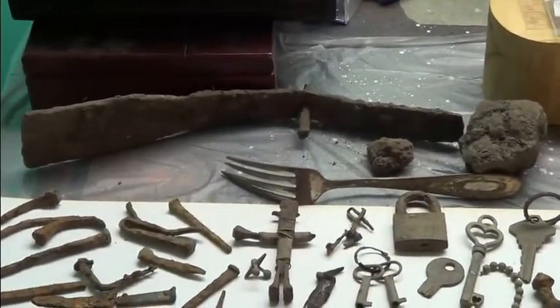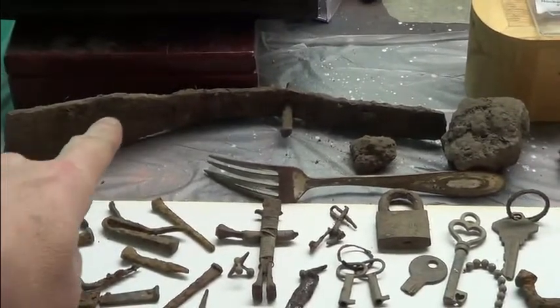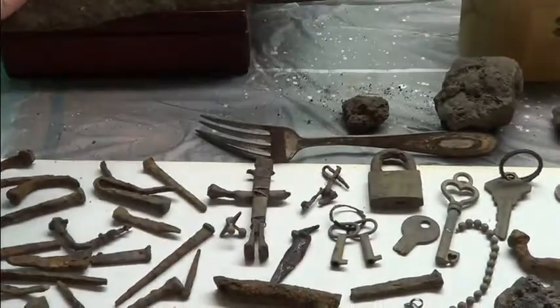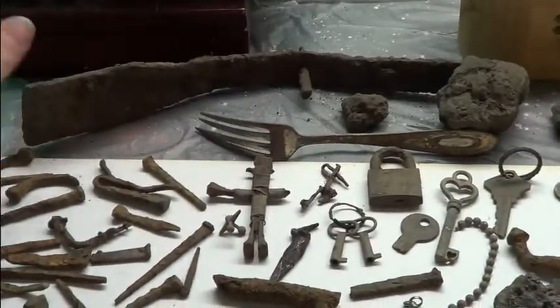There are other utensils here too — like, I'm sure this thing is a farming utensil of some sort with a big spike sticking through it. What it's for, I don't know. Maybe Bob's Digging It will know what it's for.